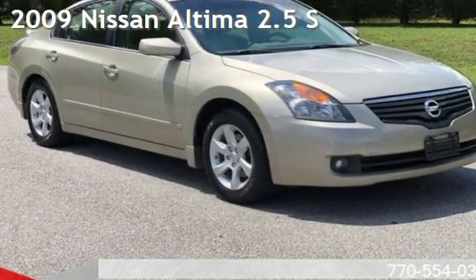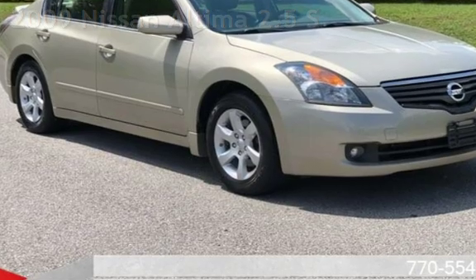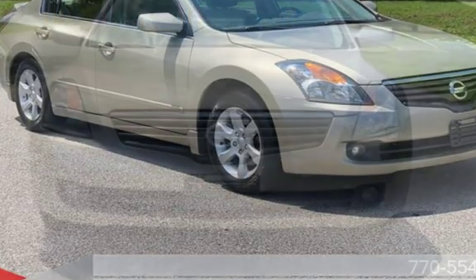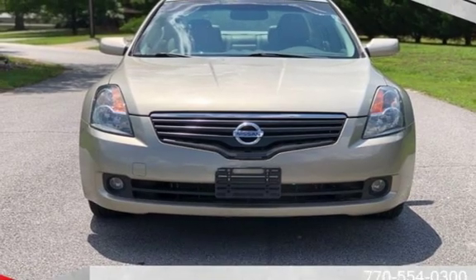Presenting a pre-owned 2009 Nissan Altima 2.5 S. This four-door sedan has a four-cylinder, 2.5-liter I-4 engine, with front-wheel drive and an automatic transmission.